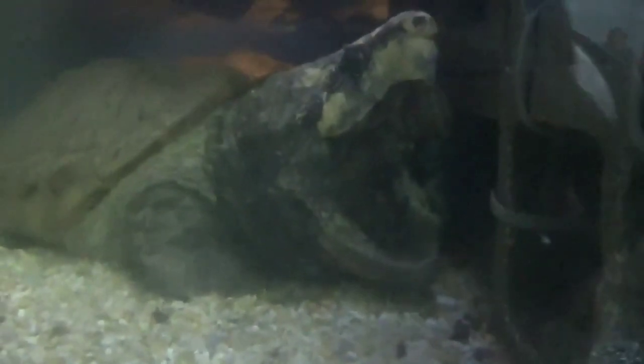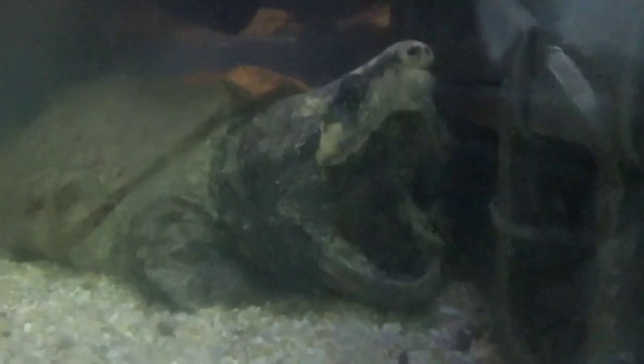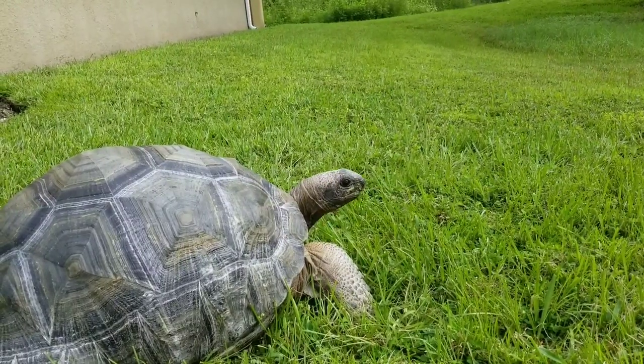Turtles have been on Earth for approximately 220 million years. That's during the Triassic period, when ichthyosaurs swam through the sea and pterosaurs soared through the sky.